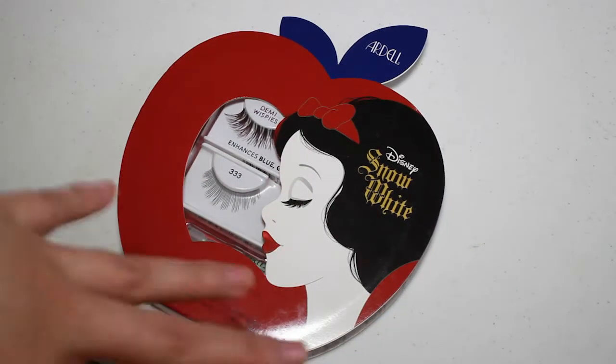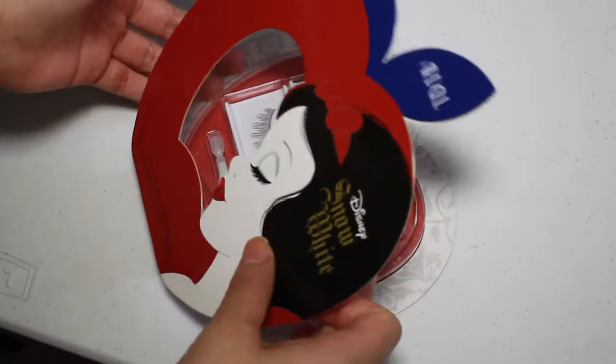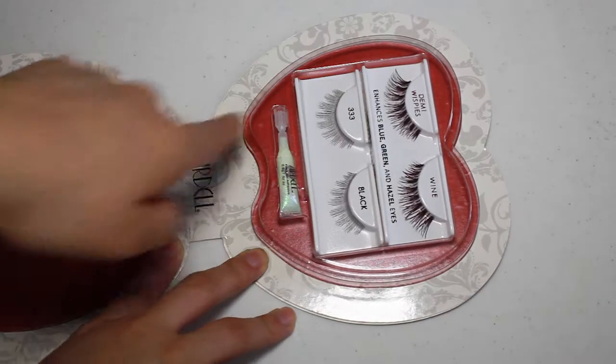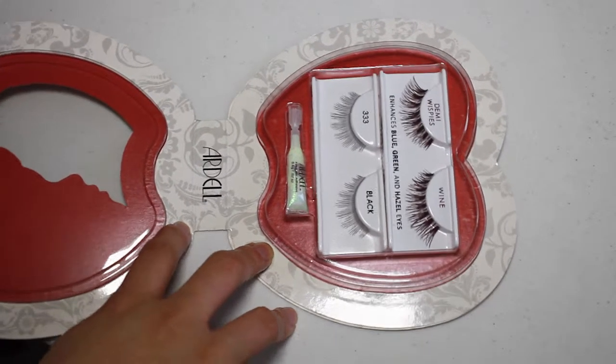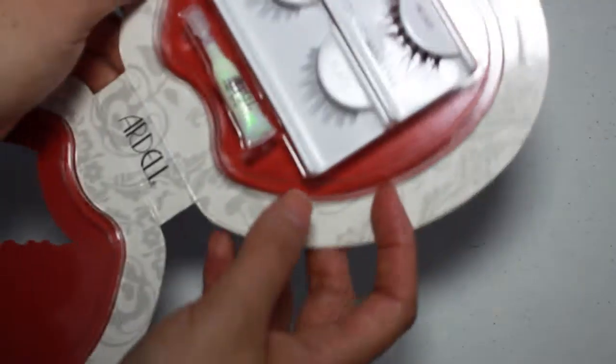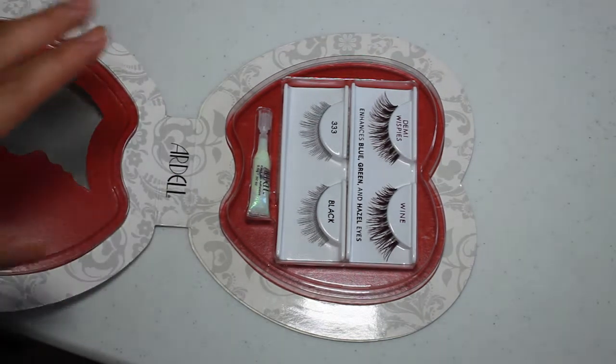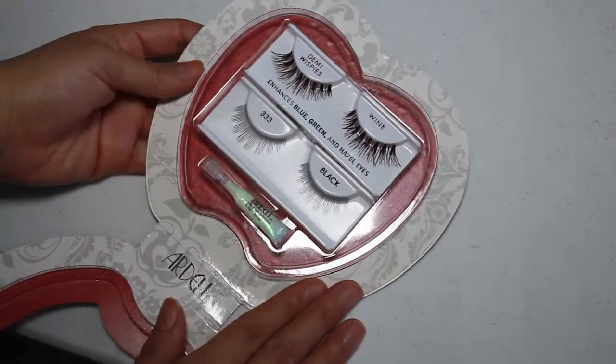I haven't tried it on myself yet, so I'm gonna try it on right now so you guys can get an idea of how it looks if you're thinking about buying it. This is how the front looks with the pretty Snow White and the red apple. Once you open it, you'll see the label and a really pretty floral design cover on the back, which is a really cute touch with the red in the center.